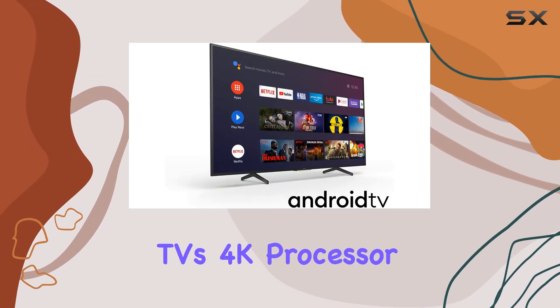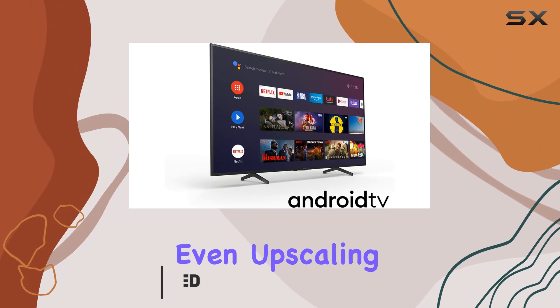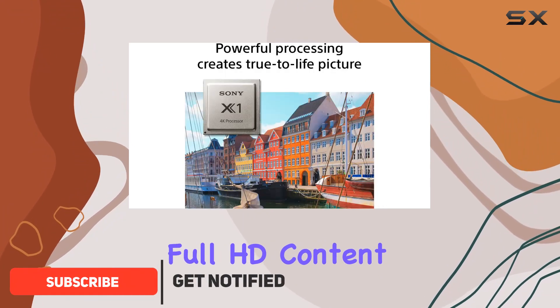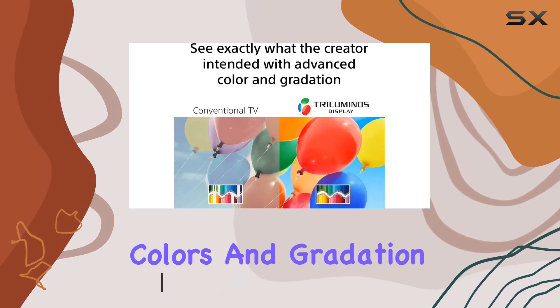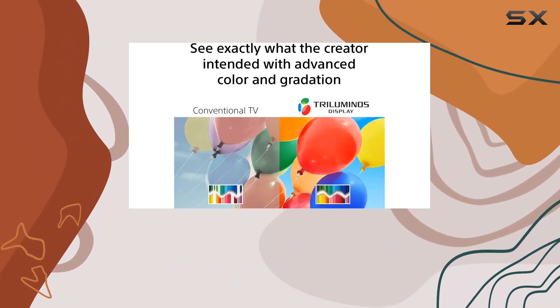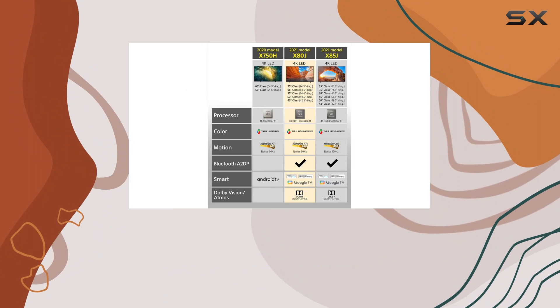This TV's 4K processor X1 delivers stunning visuals, even upscaling full HD content to near 4K resolution. The Triluminos display showcases colors and gradation exactly as intended, making the viewing experience truly immersive.